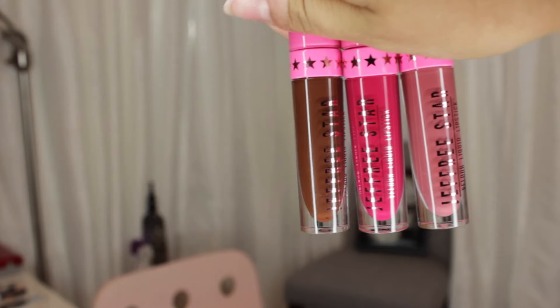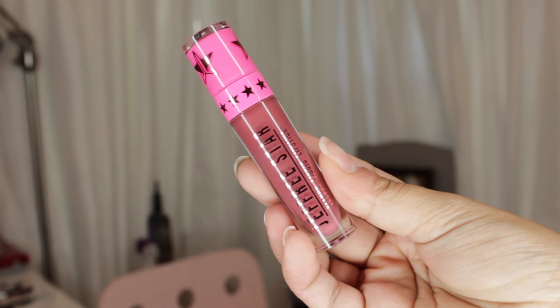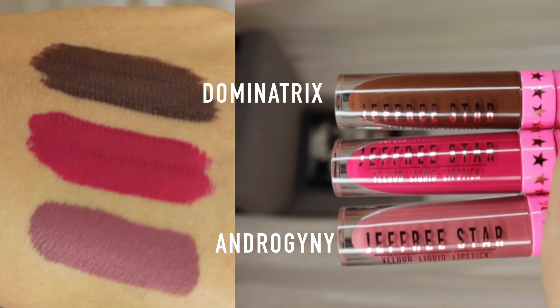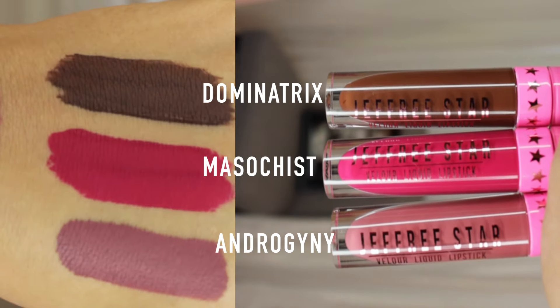The next liquid lipstick I wanted to talk about is the Jeffree Star Liquid Lipstick in the shade Androgyny. I love the packaging and the formula — I have three: Androgyny, Dominatrix, and Masochist. They're actually not that expensive at $18, so easy to apply, and so non-drying. Once you put them on you can't even feel them. The shade I'm wearing right now is Masochist — it's such a gorgeous hot pink. All his shades are bold with such good formulas, so if you love liquid lipsticks, definitely order these.